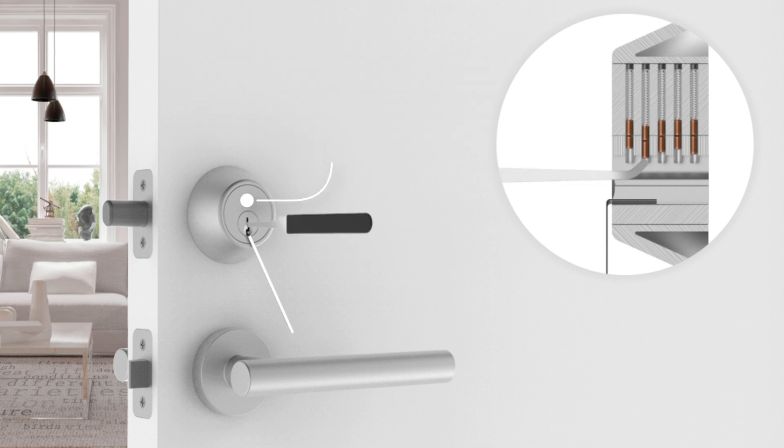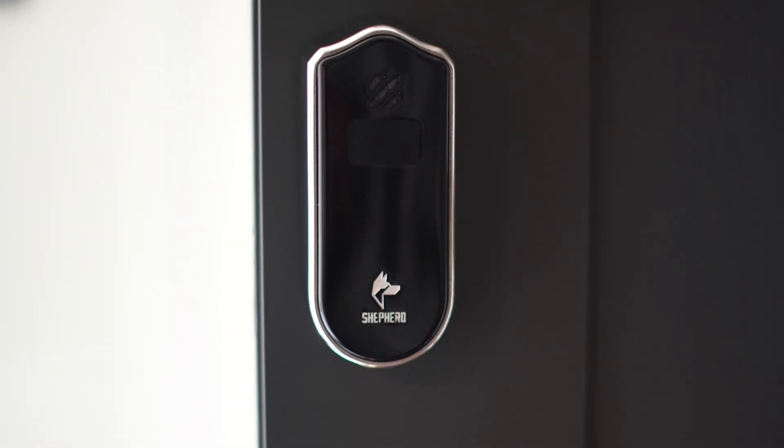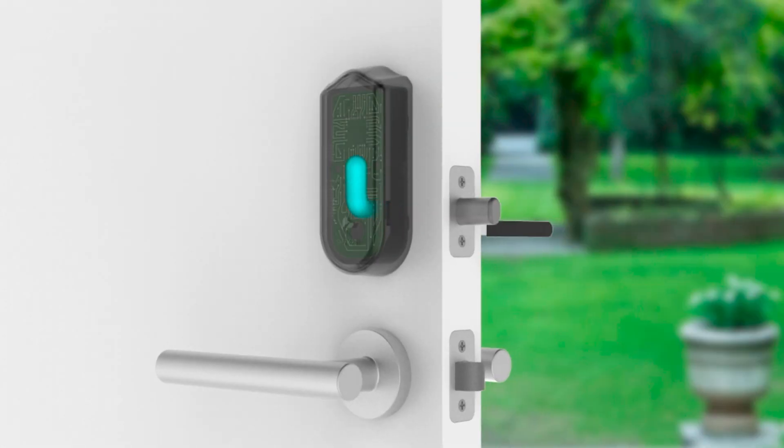Deadbolt-based door locks are simply not secure — for 20 bucks on Amazon and 15 minutes on YouTube, you can learn how to pick a lock in under 30 seconds. The Shepherd is the first and only smart lock that can detect and thwart lock-picking attempts and truly protect your home against burglaries.